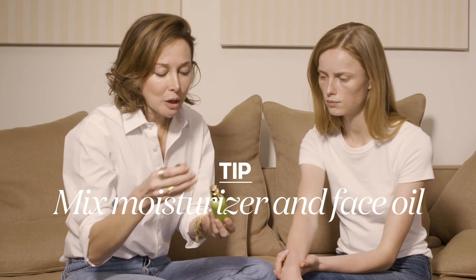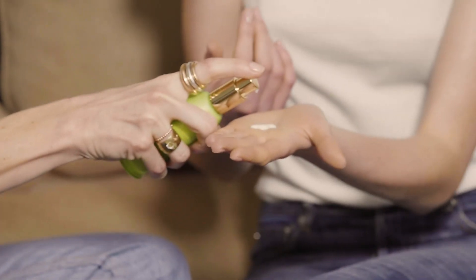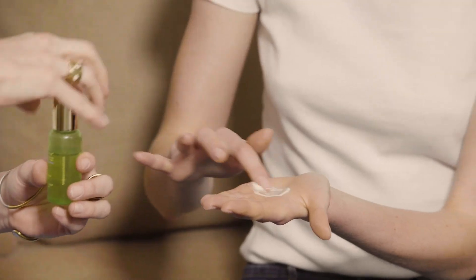A lot of the time on jobs, or I see with my friends, they start customizing their moisturizer — they put serums or other stuff inside the moisturizer before they apply. I love to mix moisturizer and face oil together: two pumps of the moisturizer and two drops of your face oil. Mix them together and then massage along the way — I think it's so important to massage the skin.